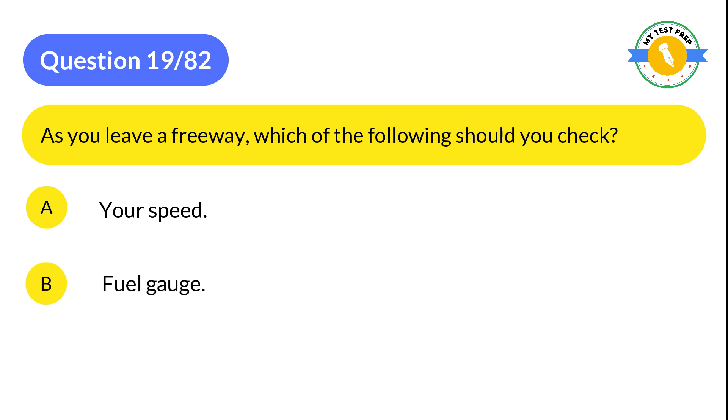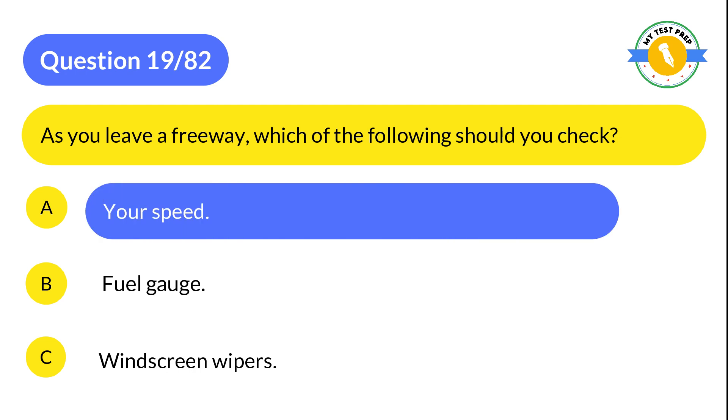Question 19: As you leave a freeway, which of the following should you check? A: Your speed. B: Fuel gauge. C: Windscreen wipers. The correct answer is A: Your speed.